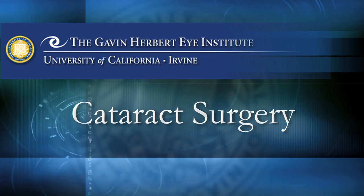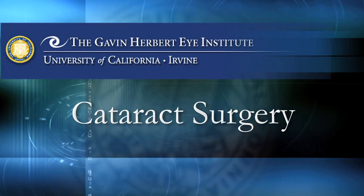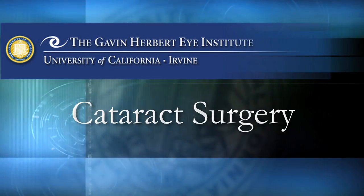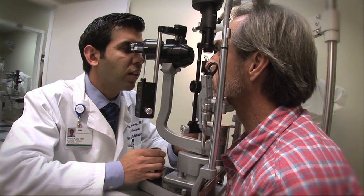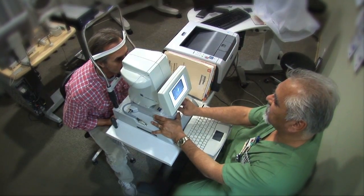We're dedicated to the highest standards of medical and surgical eye care using the most advanced state-of-the-art technology, assuring our patients the best possible outcomes. At UCI, patients interested in cataract surgery will first undergo a comprehensive eye examination. We will perform a series of tests and evaluations to determine which lens is best suited for your eye.